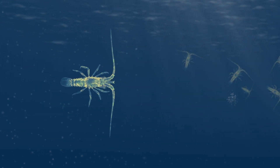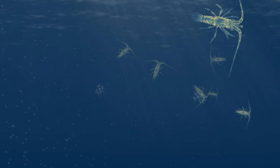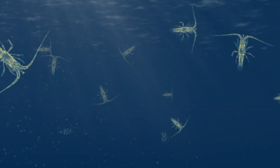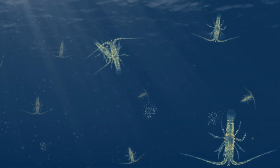Baby rock lobsters float around the ocean for a long time before they settle on reefs and reach maturity. To keep the Tasmanian rock lobster population healthy and sustainable, we need to make sure they have plenty of time to grow up and have babies of their own before we catch and keep them.